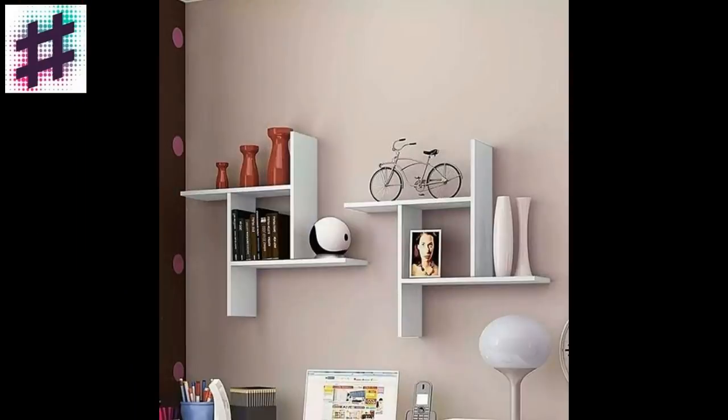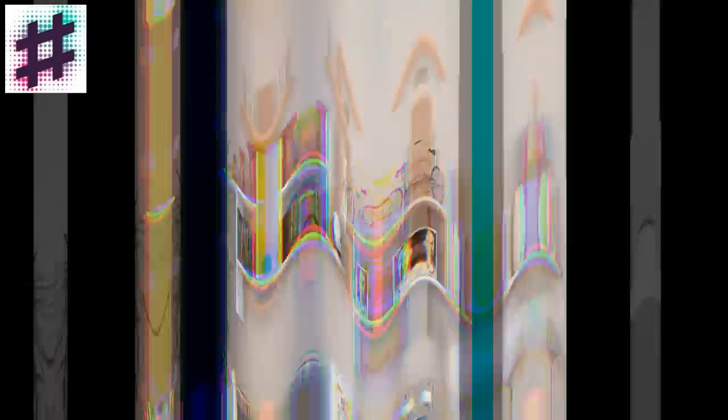Finally, don't miss the last 10 photos of wall shelf designs. Thank you for watching.